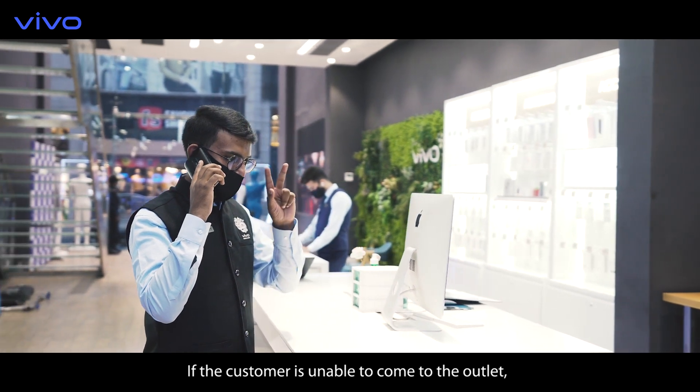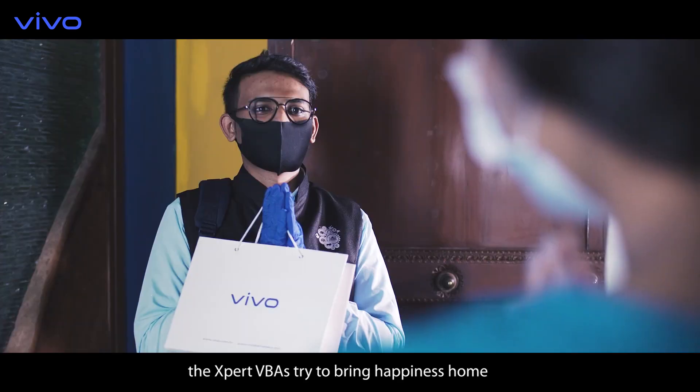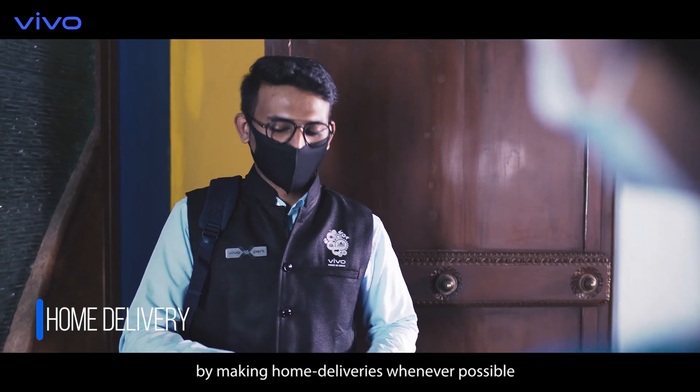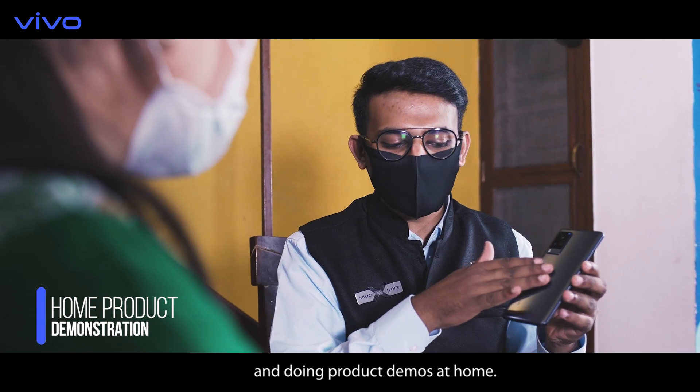If the customer is unable to come to the outlet, the expert VBAs try to bring happiness home by making home deliveries whenever possible and doing product demos at home.